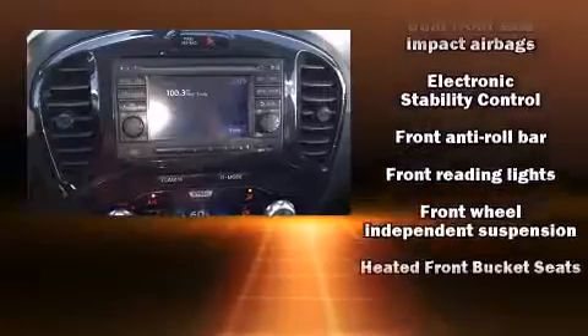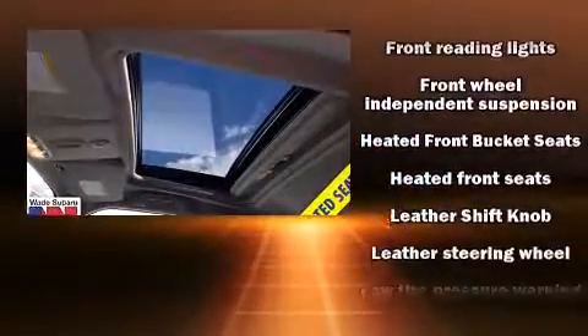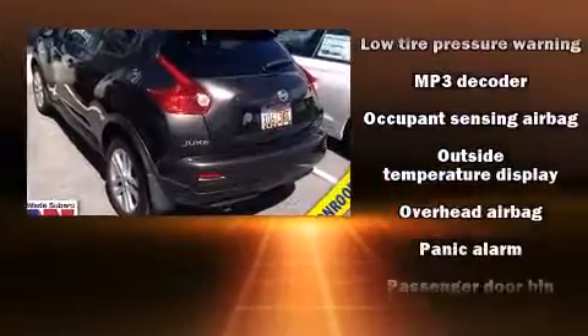Audio features include a CD player with MP3 capability, steering wheel mounted audio controls, and seven speakers enhancing the audio experience throughout the interior.